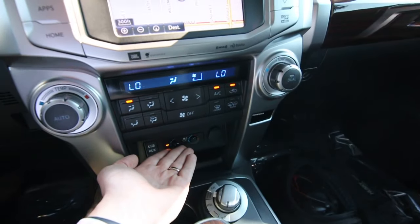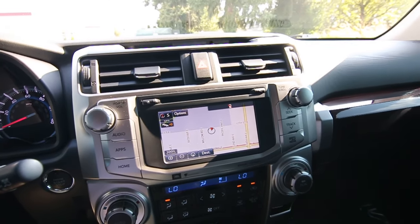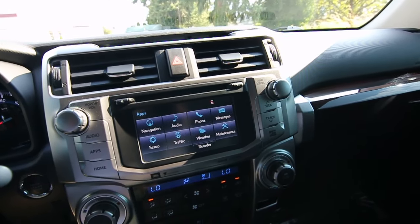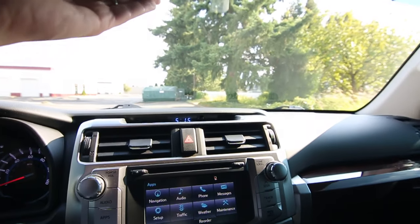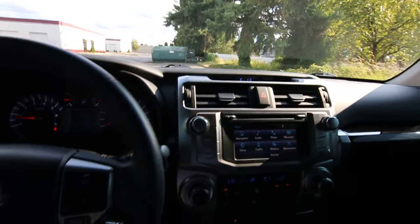This one has heated and cooled seats, a great sounding JBL audio system. It has Toyota's fantastic infotainment system where you can download apps for your smartphone, a backup camera, automatic dimming mirror, moonroof, and a nice leather-wrapped steering wheel.